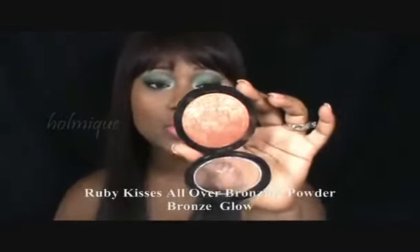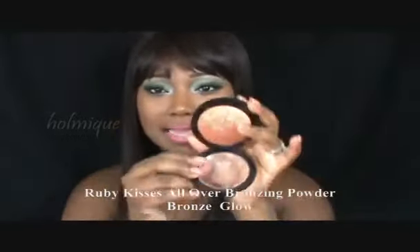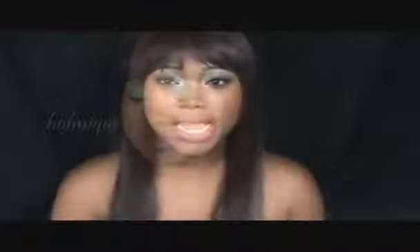Or you can go ahead and choose to use somewhat of a shimmery bronzer. This one is the Overglow Bronzing Powder from Ruby Kisses, and this one has more of an orange-y hint of color. So if you're a true brown complexion, or right in the middle, or if you have red undertones, this would work better for you, just to put it on your cheeks to get that really pretty glow.